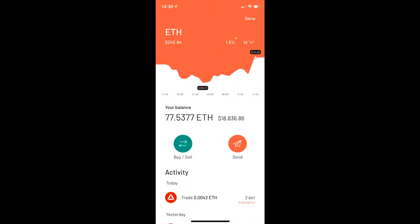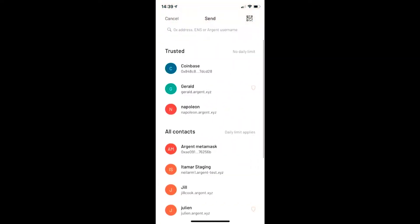So I have here 77 ETH, $18,000 more or less, that I will send to Arthur if he's the first. So let's click Send.